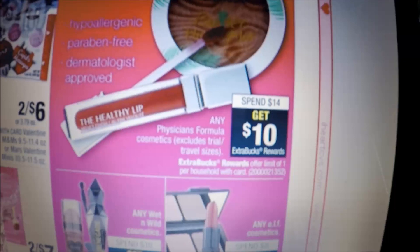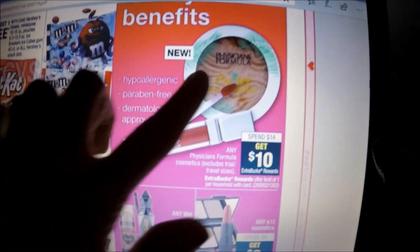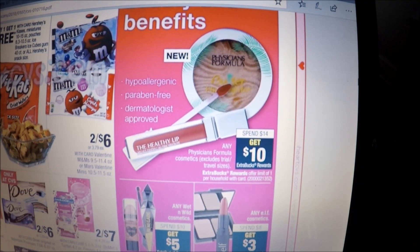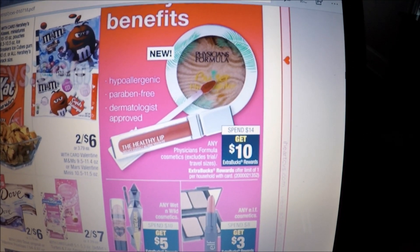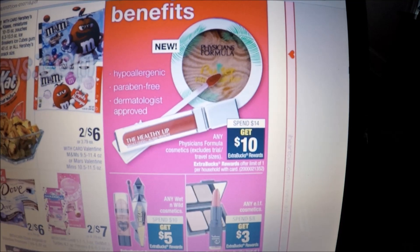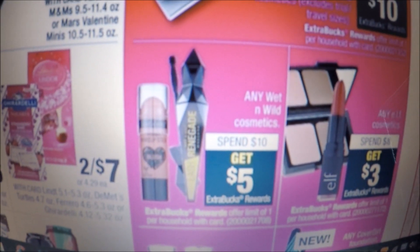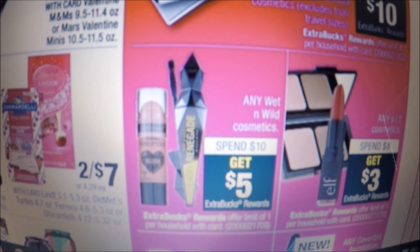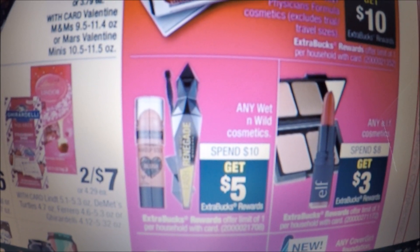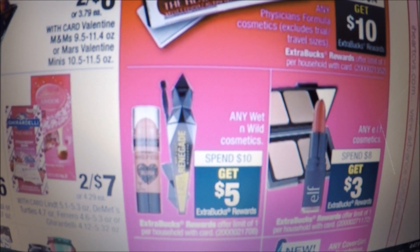Physician's Formula is on a promo for spend $14, get a $10 Extra Care Buck, limit one. Items like the butter bronzers are around $15, so you can get something really nice for pretty cheap — just find something at least $13.80 or so to hit the threshold, then get your $10 back. Also, Wet and Wild cosmetics are on a spend-$10-get-$5-back promo, which is already 50% savings. Grab several of those dollar-or-so products and get your $5 back.